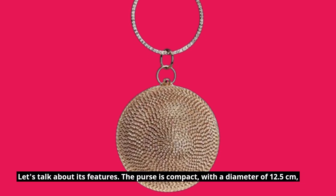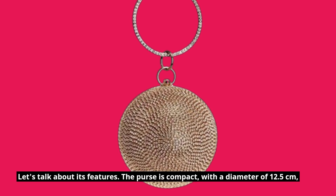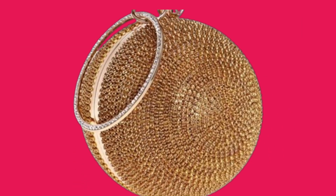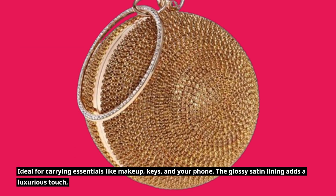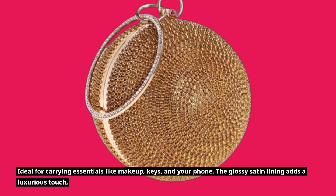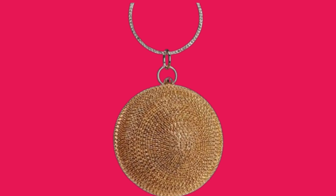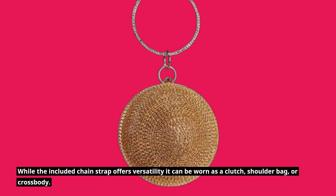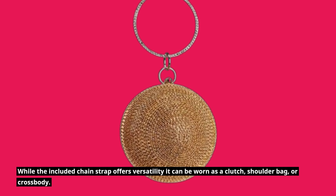Let's talk about its features. The purse is compact, with a diameter of 12.5 cm — ideal for carrying essentials like makeup, keys, and your phone. The glossy satin lining adds a luxurious touch, while the included chain strap offers versatility: it can be worn as a clutch, shoulder bag, or crossbody.